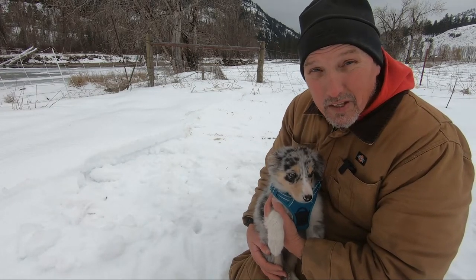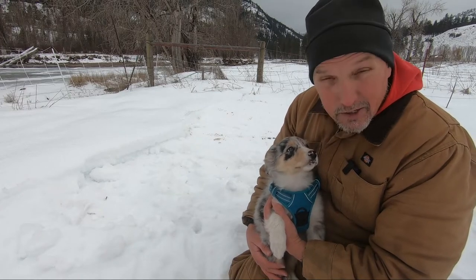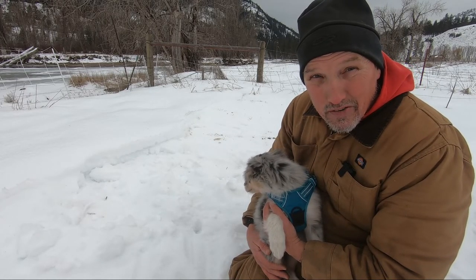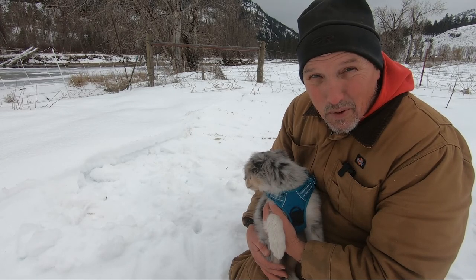I have to get her in — even though she has long hair, she only weighs about three pounds right at the moment, and she's cold and shivering. Get her out of this wind. Take care, thanks for watching.